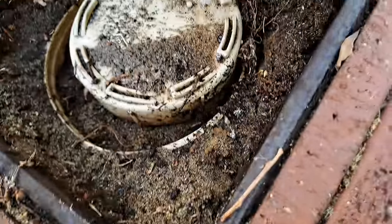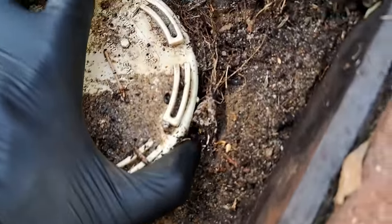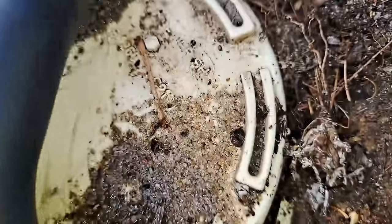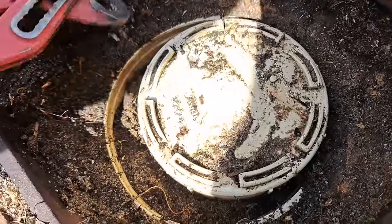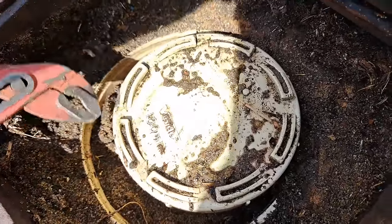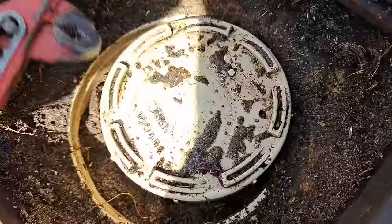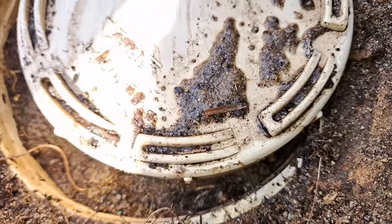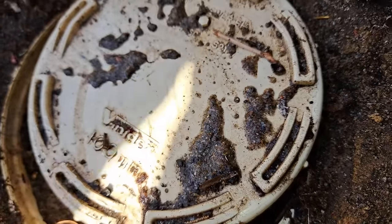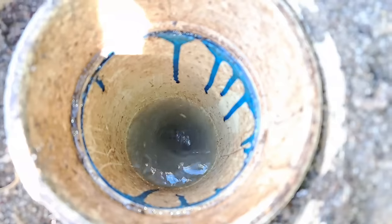I didn't think it was going to be much of a video. That gully in the backyard — I gave it a quick plunge and boom, she disappeared, mate, so I packed up. But then I tested everything in the house and all of a sudden everything blocked up again. Let's get this bloody cap off — it's cross-threaded and all sorts. I reckon she's blocked down here, guys — what the heck is going on?